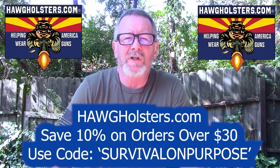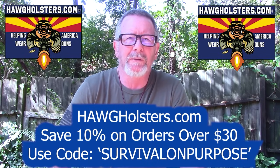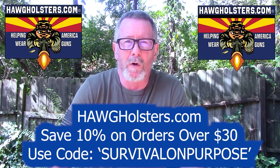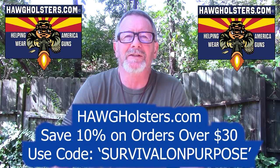Today's video is sponsored by Hog Holsters. Hog Holsters are made in the USA in Arizona, and they are without a doubt the most comfortable concealable holster I've ever tested. You can save 10% on your order at Hog Holsters by using the coupon code SURVIVALONPURPOSE, all one word. That's hogholsters.com. Thanks to Hog Holsters for sponsoring today's video.